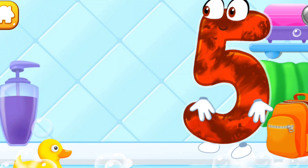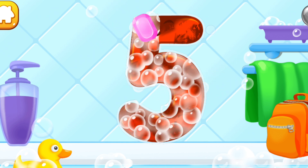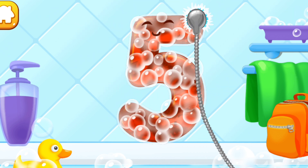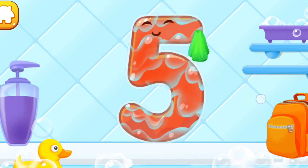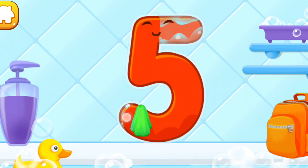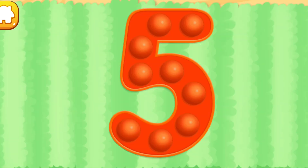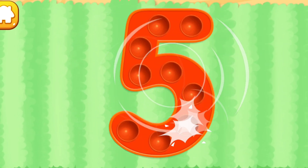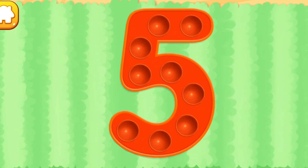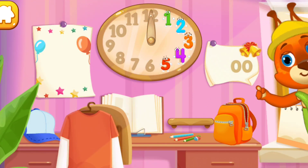Wash the number five — with soap first. Wash away the soap with water. Wipe the figure with a towel. Good job! Tap on the bubbles. Ready? Put the number five in its place. Now I'm safe!